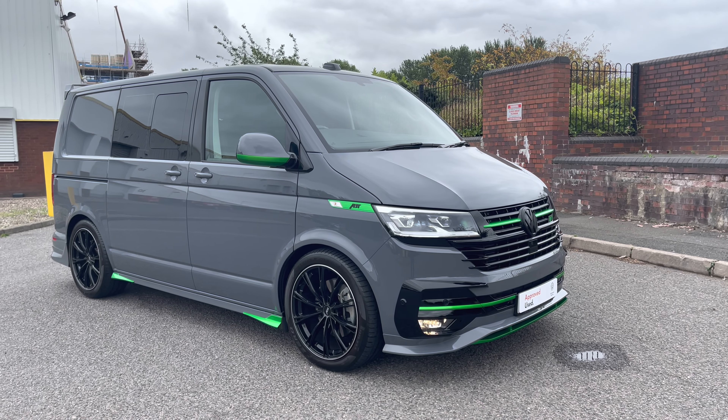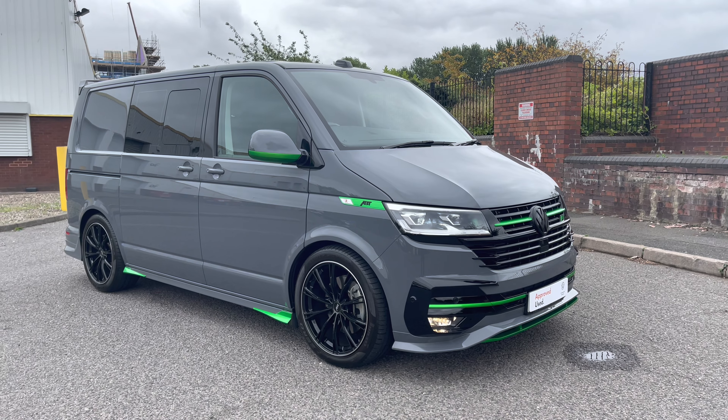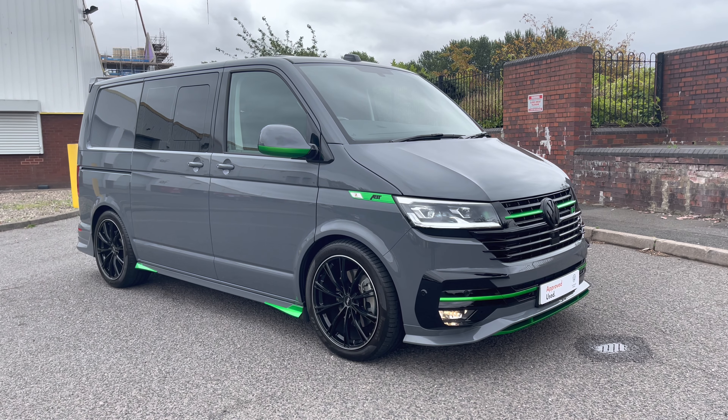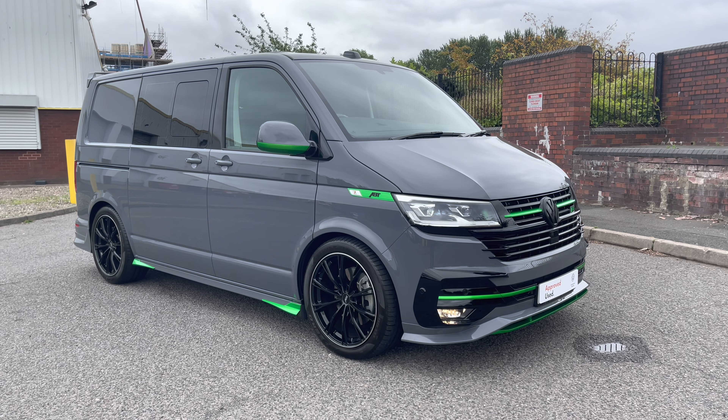Ladies and gentlemen, welcome to the Volkswagen Van Centre in Birmingham. Today I'm super excited to be showing you this approved used Volkswagen Transporter T32 Kombi Highline. If you have any further questions about this vehicle, please do not hesitate to contact a member of the sales team on 0121 514 0632.